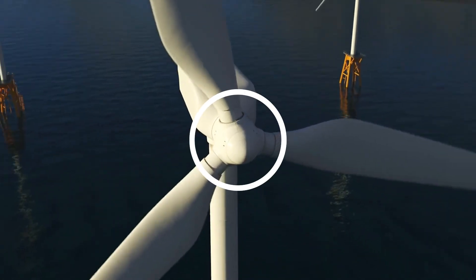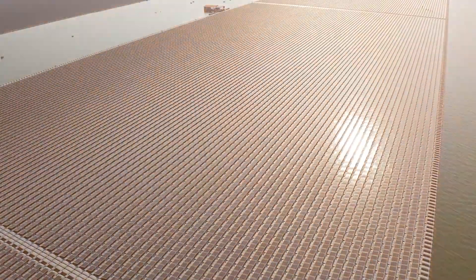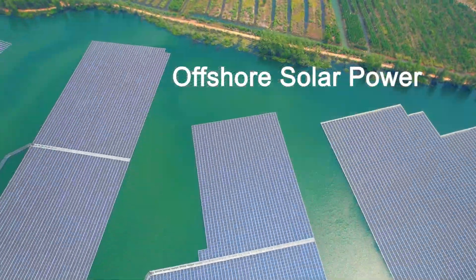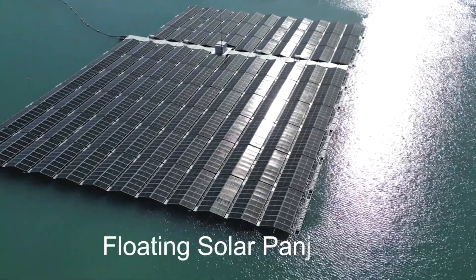All of us have heard about offshore wind turbines, or wind turbines in the ocean. But in this video, we will speak about a new technology, which is offshore solar power. You heard me right — I mean floating solar power on the water.